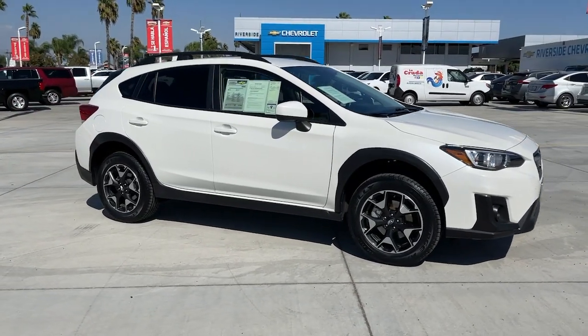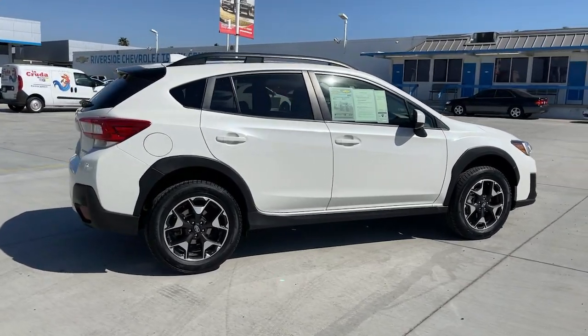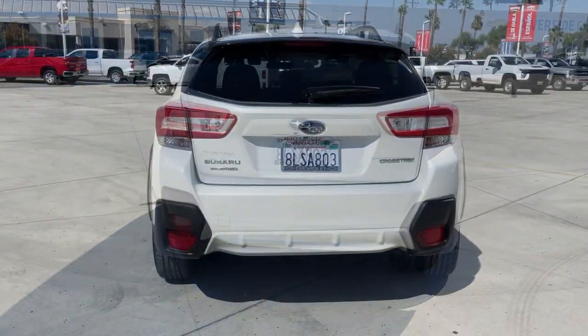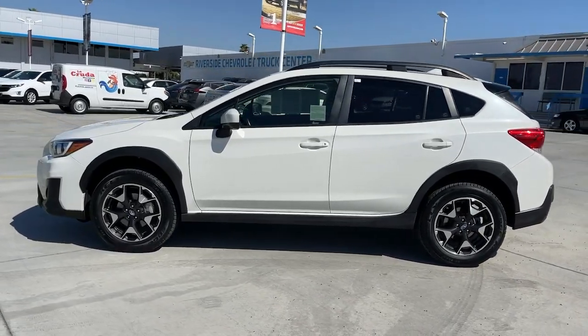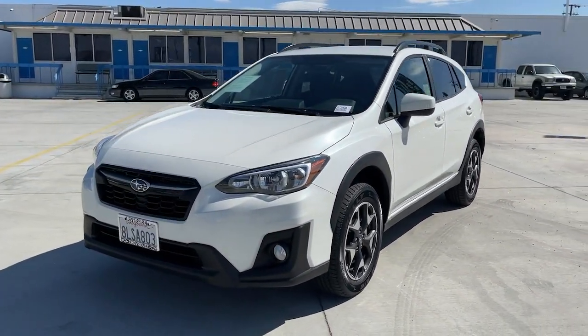You will love the features of this 2019 Subaru Crosstrek. With less than 30,000 miles on the odometer, this vehicle stands out from the rest. This ruggedly styled Crosstrek delivers peace of mind wherever the road may lead. From its all-weather capability to its high marks for safety, this compact crossover inspires confidence.